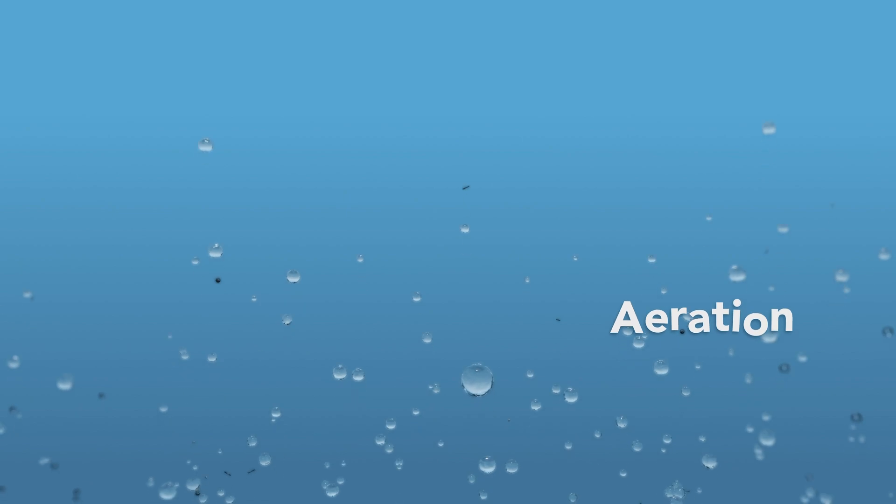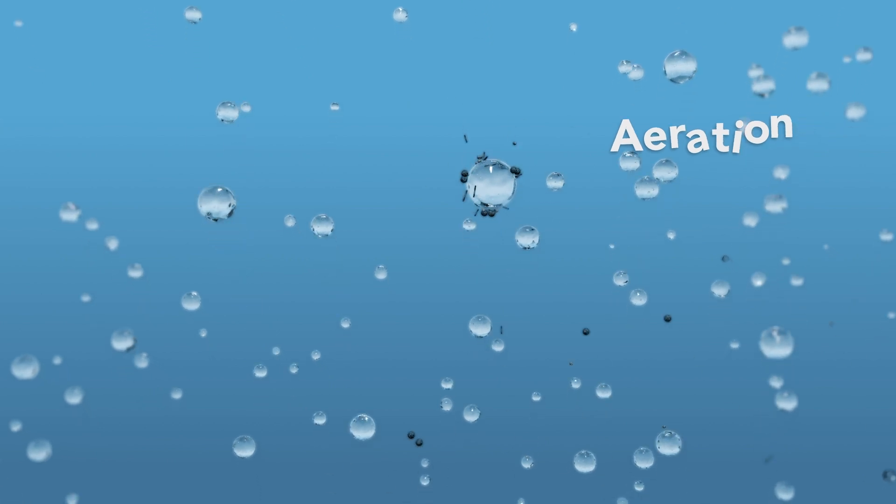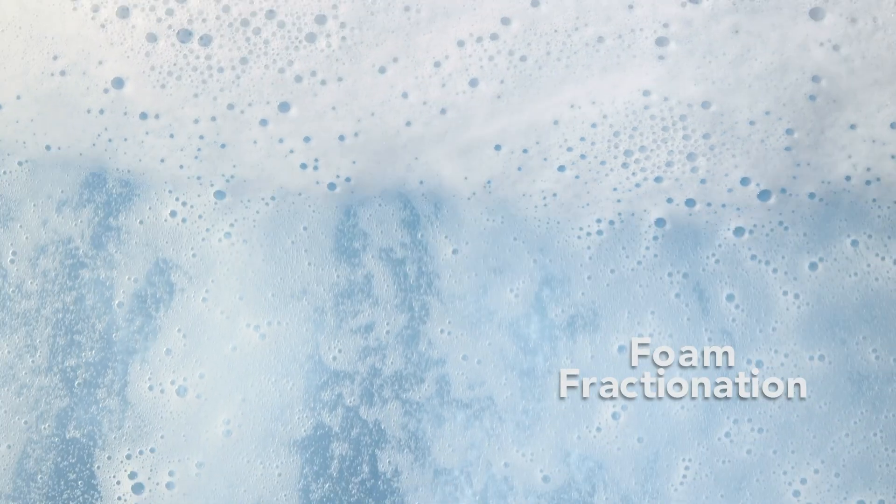Now, aeration: billions of tiny air bubbles collect small particles and move upwards. This leads to foam fractionation. The bubbles create foam, separating the small particles and soap from the water.